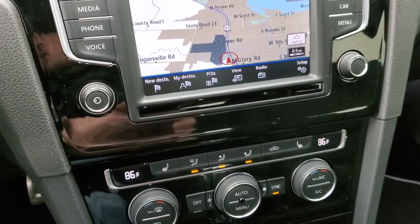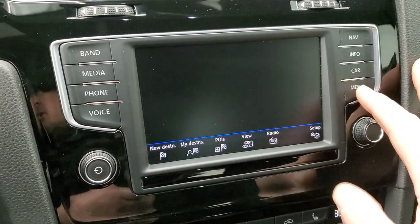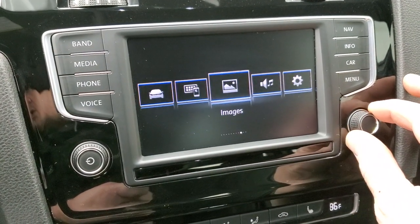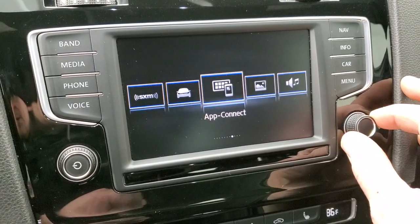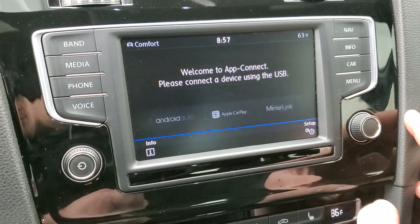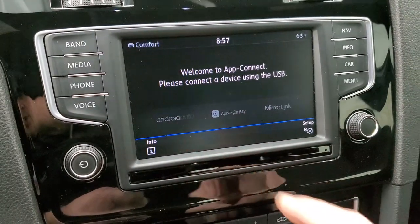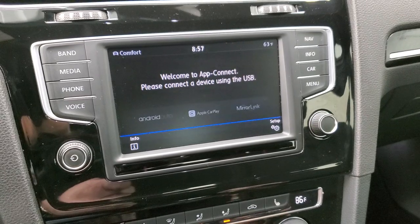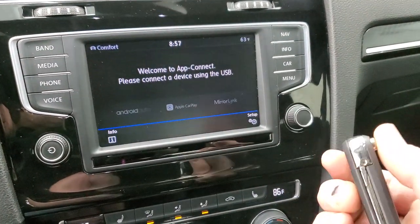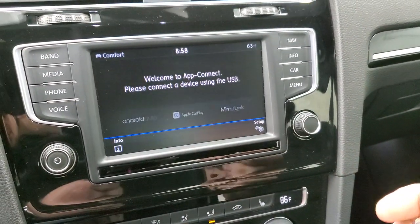Let's check out more features — you have your setup, sound, images, and app connect. It looks like it's Apple CarPlay and Android Auto compatible, so you can project your cell phone to the screen, which is a nice feature. Keyless entry with the flipper key.